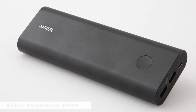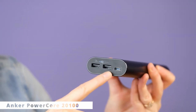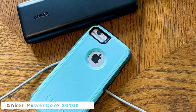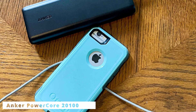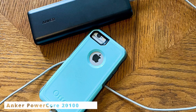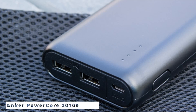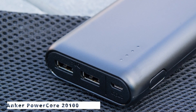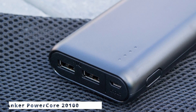The PowerCore 20100 isn't just limited to smartphones — with dual USB ports, it can charge two devices simultaneously: smartphones, tablets, smartwatches, you name it. The multi-protect system guarantees complete safety for you and your devices. You might be wondering about its endurance. The PowerCore 20100's premium LG battery cells are designed to withstand over 500 charge cycles, ensuring long-term reliability. To sum it up, the Anker PowerCore 20100 is your ultimate travel companion and power backup solution — no more anxiety over low batteries.